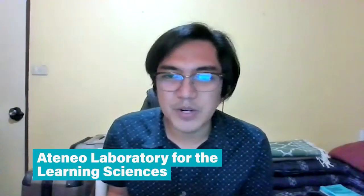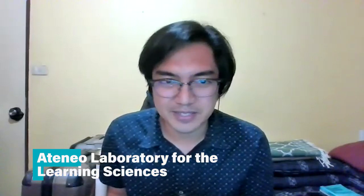Hello, my name is Nathan Casano. I am a lecturer at the Department of Information Systems and Computer Science of the Ateneo de Manila University, and I'm also a member of the Ateneo Laboratory for the Learning Sciences.